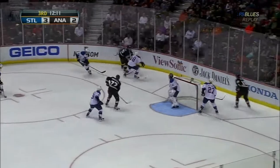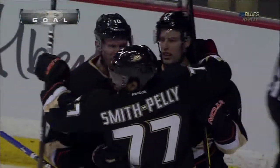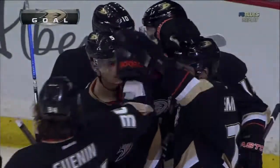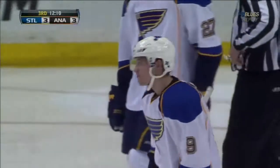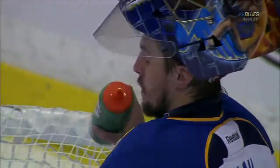Here he centers it, here's Getzlaff, he moves in front and he scores! Smith-Pelly to the top corner and it's three to three. That's a great play. They slept. I mean, that was just an outstanding tic-tac-toe play.